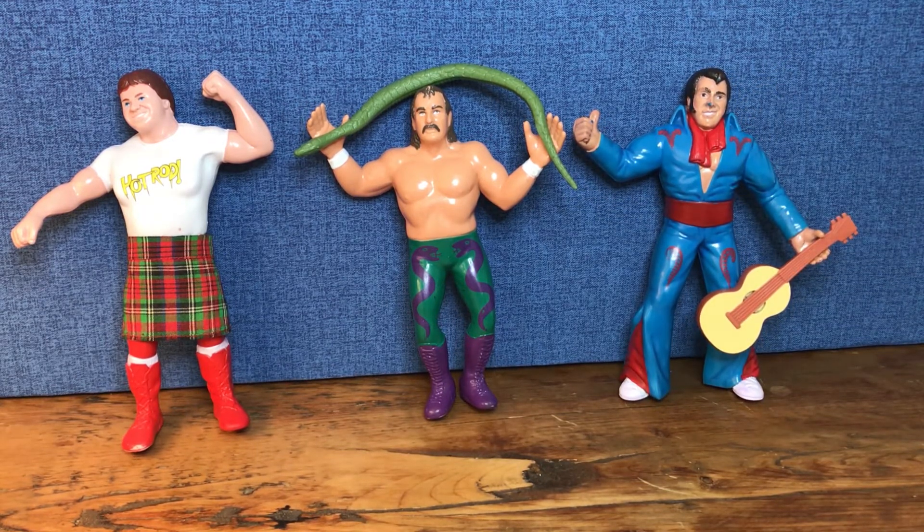One other thing about these three wrestlers in particular is they're known for their commentary. Rowdy Roddy Piper had Piper's Pit, Jake the Snake Roberts had the Snake Pit, and Honky Tonk Man famously used his guitar to knock out Jake the Snake Roberts in the Snake Pit. None of these wrestlers were extremely well built - they weren't the Vince McMahon behemoth steroid freaks. They made their living with their character and their voice, which I think is somewhat poetic, and I think that really shows the strength of them as really smart, genius professional wrestlers. That's another reason these three are my favorites.